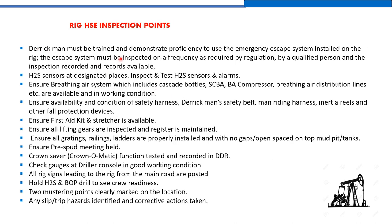The rig crew must be trained and demonstrate proficiency in using the emergency escape system installed on the rig. The escape system must be inspected at the frequency required by regulation by a qualified person, and records must be available for future inspection by the client or third-party safety representative. This escape system is a steel wire line from the monkey board down to ground level, used by the derrick man during emergencies such as blowout, fire, H2S release, or other hazardous situations. It is also called the Geronimo.